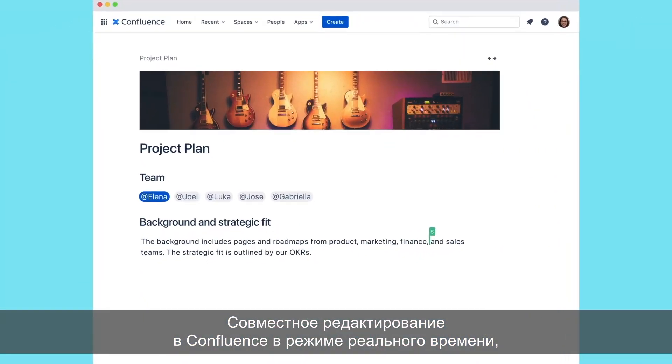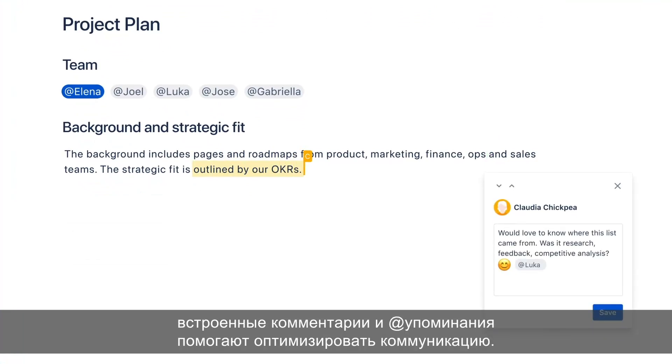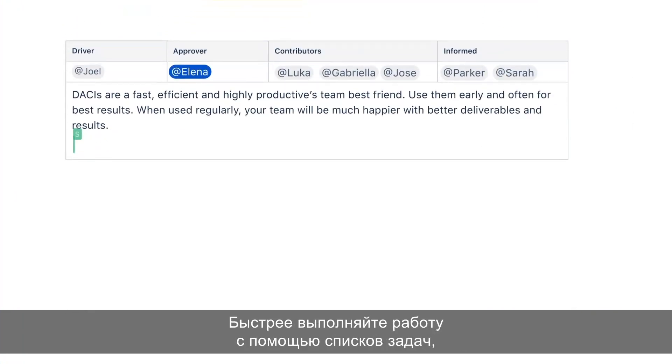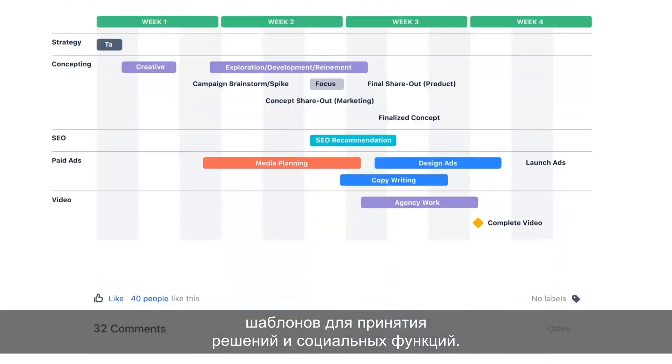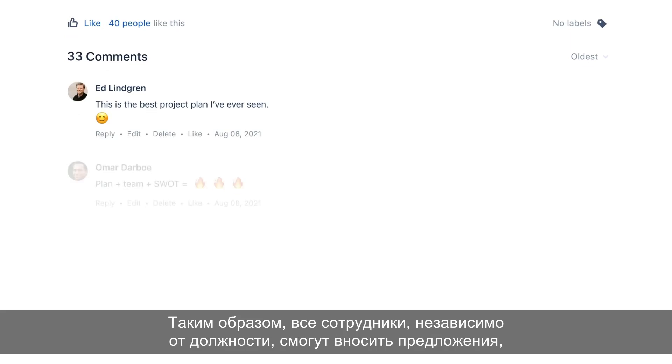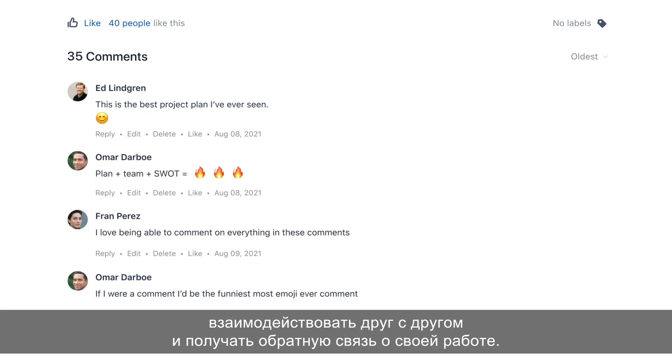Confluence's real-time collaborative editing, inline comments, and at-mentions help streamline communication. Move work forward faster with action items, decision-making templates, and social features, so employees at every level have a voice to contribute, interact, and receive feedback on their work.